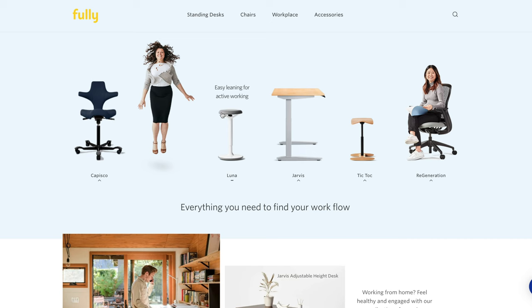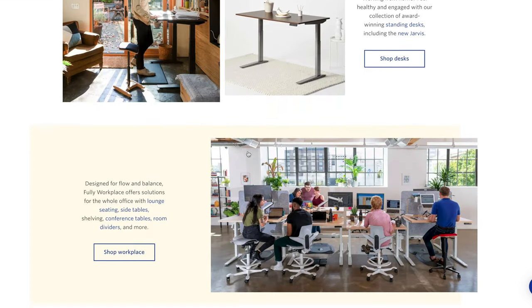Enter fully.com. Quick caveat: I am not sponsored by them, this video is not sponsored by them — I really do just love their products. However, Fully, if you do want to work on something together, hit me up. Fully is a company that focuses on high quality work and home office furniture. They sell everything from standing desks all the way to filing cabinets, and each of their pieces are well built. You can really tell that they have your health in mind when they're creating their products, and they had everything that I was looking for in a desk.